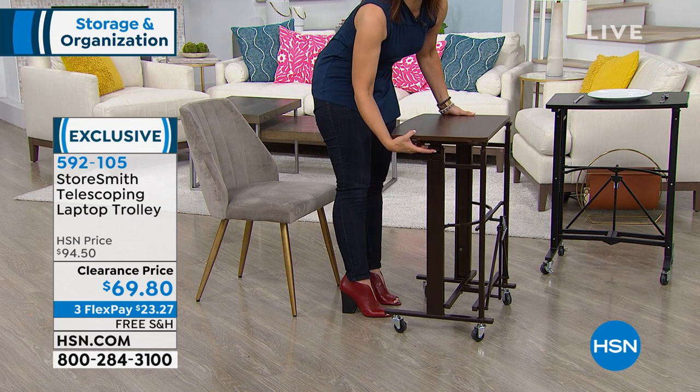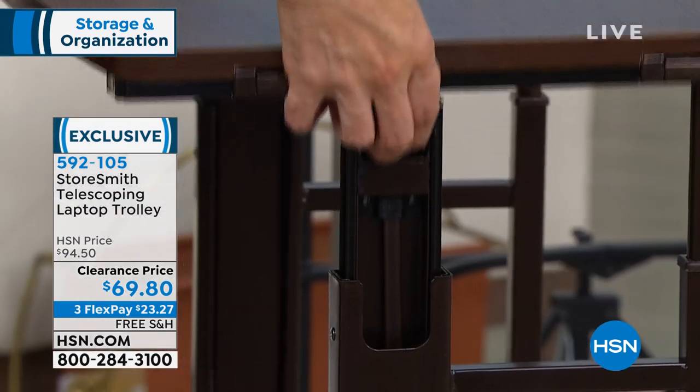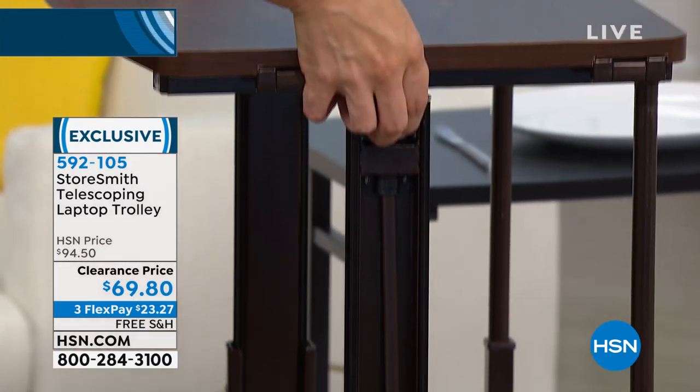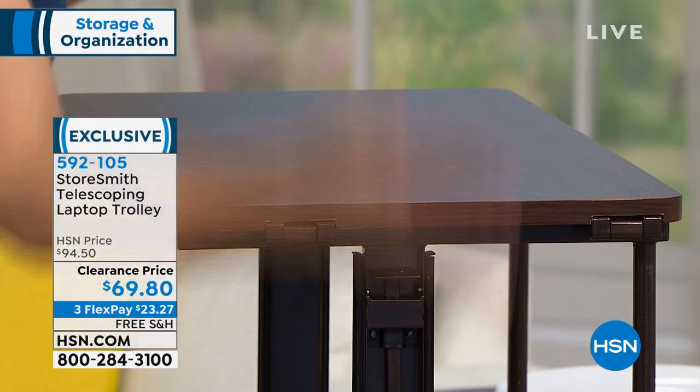You stand over the countertop — that's not the right height. So this is the perfect solution. When I say it's as easy as a push of a button, I'm not lying. You press it in on both sides and hear it lock into place. Six varying heights from 32 inches all the way up.